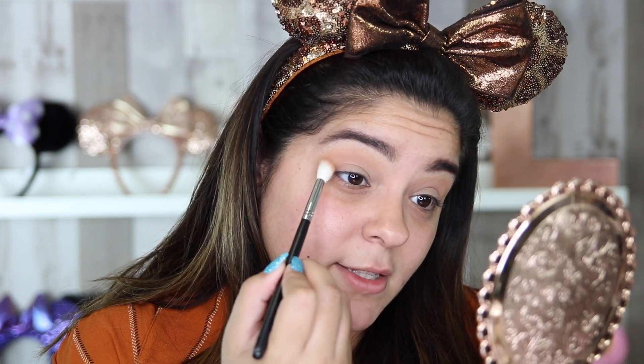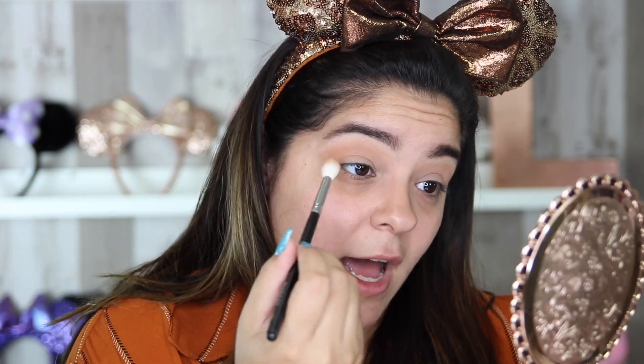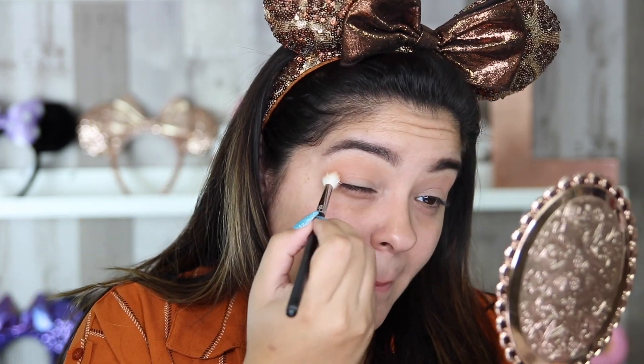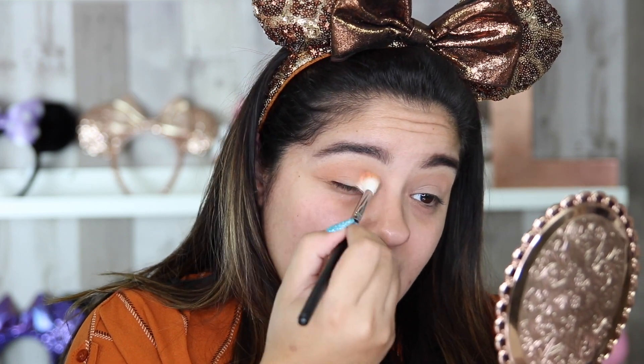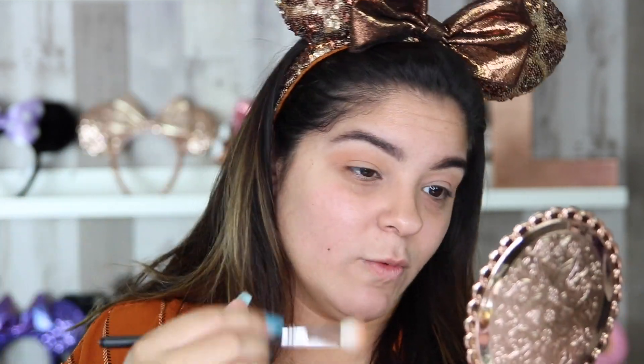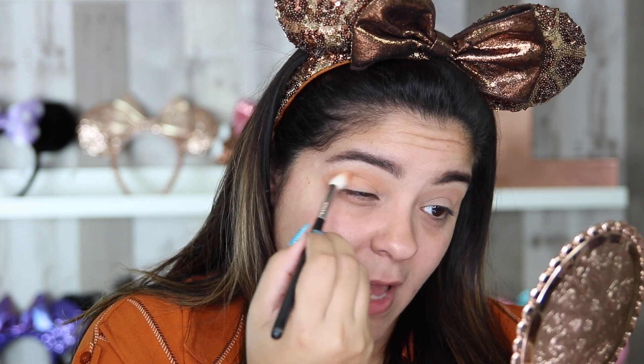I'm tapping into the orange shade, placing a little bit on my brush and tapping off the excess. This color is going to be placed right in my crease. I still want to see those two transition shades at the very top, but I'm going to place this right in my crease to start turning that caramel-ish color down to orange. Because I'm doing a smokey eye it's a lot easier — the most important thing is the blend towards the top of the eye. I start off with just a little bit of pigment and build it up so I have exactly the color I want.